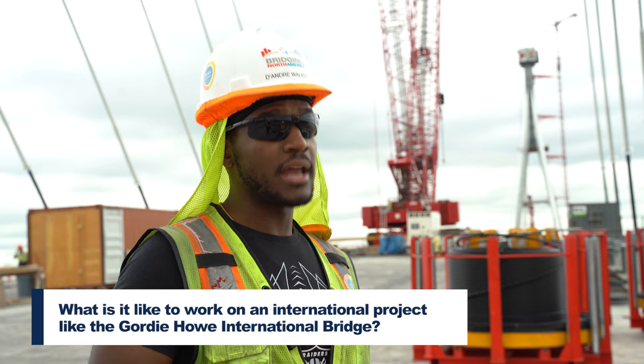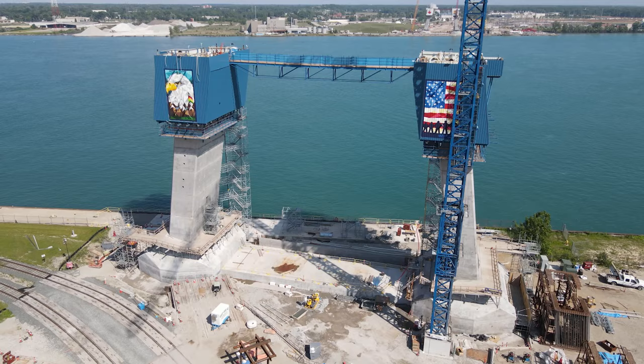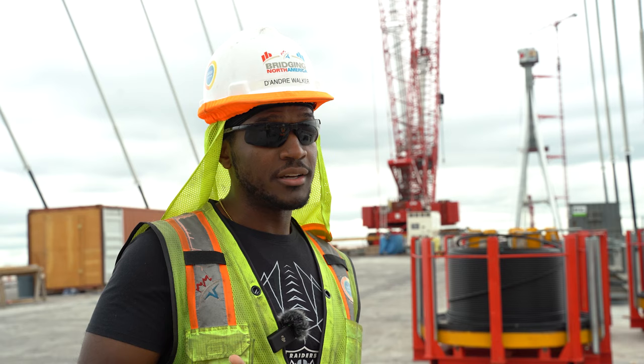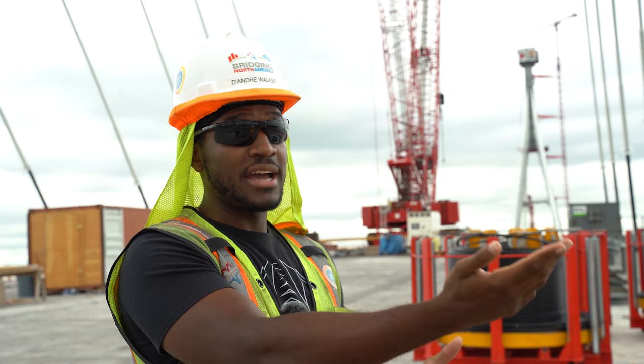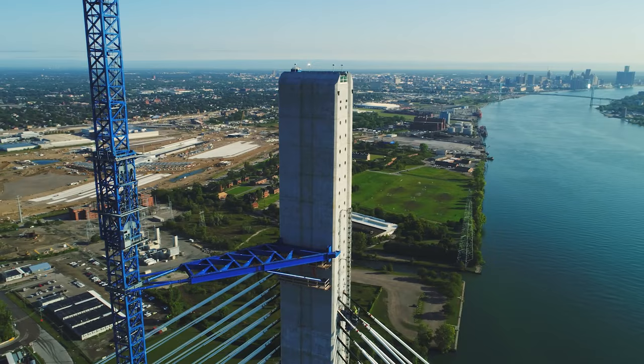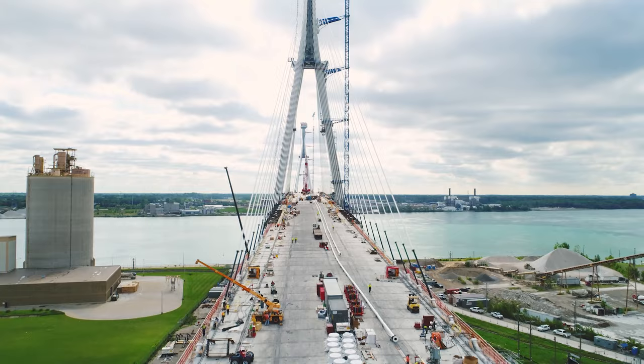I feel very proud. Every day that I leave the office, I look back at the tower and the bridge and I feel like I did something today. I've been here a little over two and a half years, from back when the tower was about 110 feet off the ground and it didn't really look like much. But now, when you're coming off I-75 or if you're downtown at the river walk, you can see the bridge and the tower. We spend a lot of time and hours doing this, and it's pretty cool to see that people are noticing. It makes me feel really proud to be a part of it.